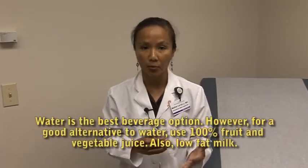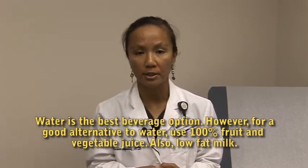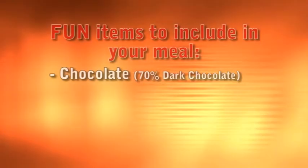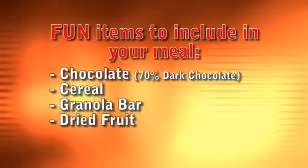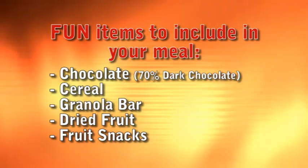As for something to drink, water's the best. But if you don't want water, you can have 100% fruit or vegetable juice, or milk is always a good choice as well — just make sure it's low-fat milk. It's always good to add something fun to eat at the end: that could be chocolate — make sure it's 70% dark chocolate — or your favorite cereal, a granola bar, dried fruit, or any kind of fruit snacks. Make sure you have something in there that's fun for you to eat and that you enjoy, so it's an all-around good meal.